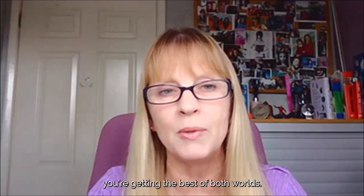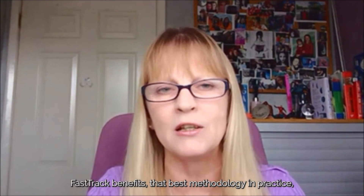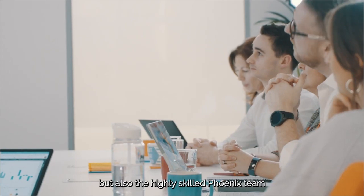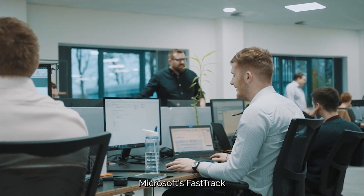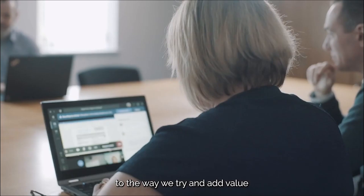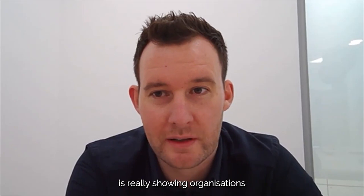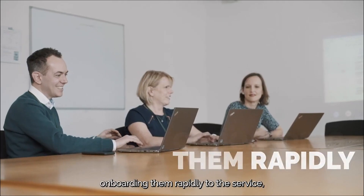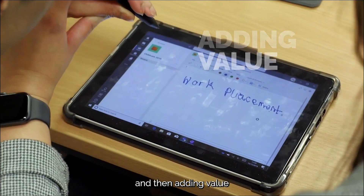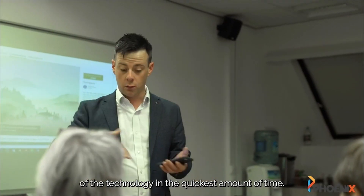As a customer of Phoenix, you're getting the best of both worlds — you're getting the FastTrack benefits, that best methodology and practice, but also the highly skilled Phoenix team right behind you working with you. Microsoft's FastTrack programme fitted in perfectly with the way Phoenix operated. It's really complementary to the way we try to add value to our public sector customers, showing organisations how they can get the most out of Microsoft technology, onboarding them rapidly to the service, and adding value with free-of-charge services designed to help them get the most out of the technology in the quickest amount of time.